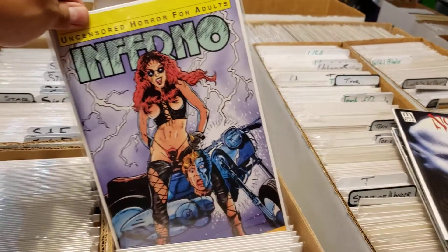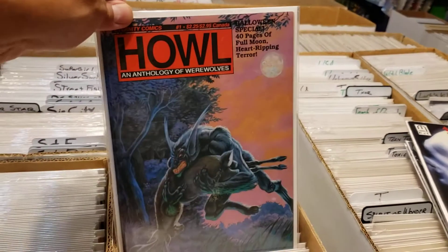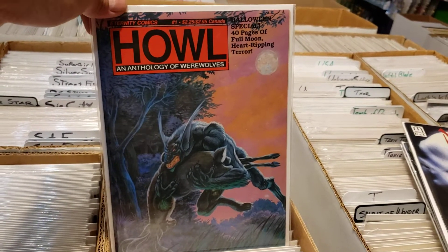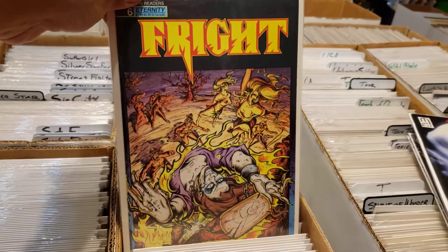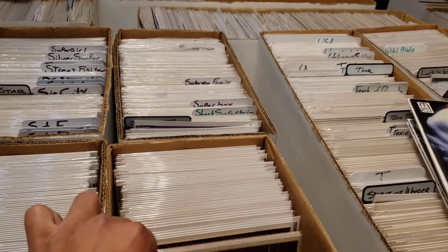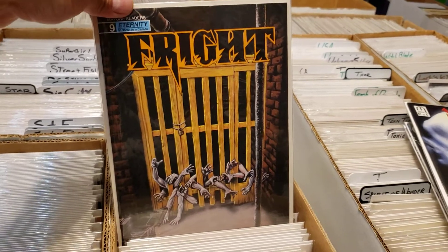These Infernos I've never heard of, but I picked them up — look at that guy down there. And this one I always look for — I have a beat-up copy. I love werewolf comics and I've been looking for that one in a higher-grade copy for a while. Fright from Eternity — always picking these up. The best part of this collection was that this guy's stuff is minty fresh.